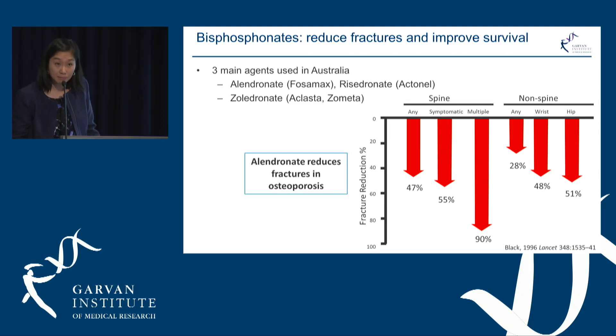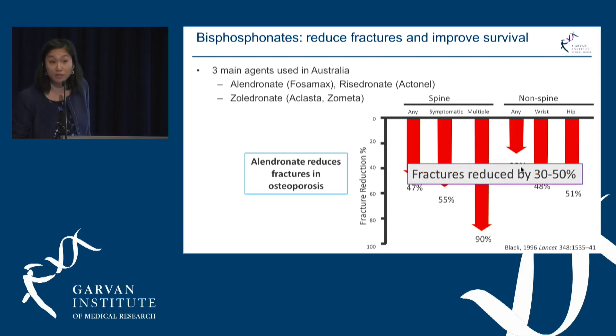In one of the very first trials published in 1996, we found that Alendronate reduces fractures in osteoporosis — all fracture types were reduced overall by 30 to 50 percent. Since then, over the last 20 years, we've had ongoing studies showing this occurs across all types of bisphosphonates and in different patient groups.